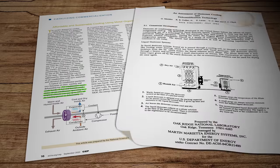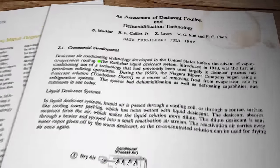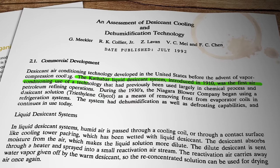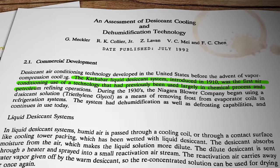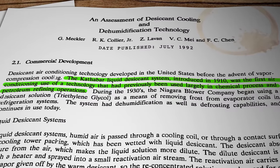The first commercial desiccant air conditioning system was actually developed by the Cathabar company way back in 1910, and it proved to be reasonably useful in commercial applications until the more effective vapor compression system achieved market dominance in the 1930s. Fast forward to today and the combination of a global energy crisis and a global climate crisis is refocusing engineering minds on how to minimise energy consumption in space cooling systems.